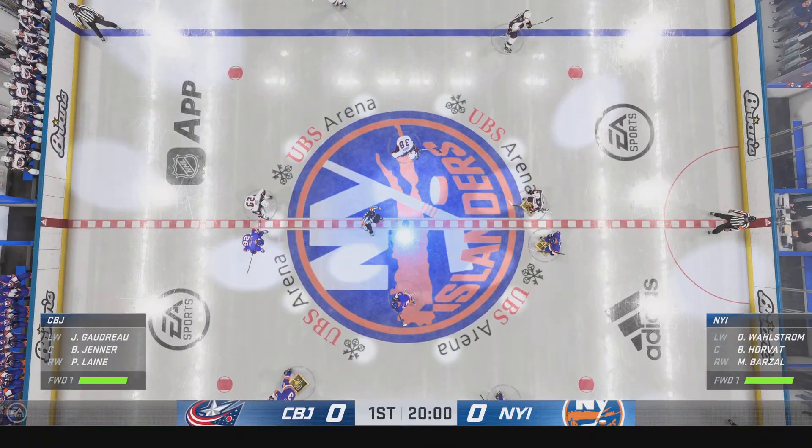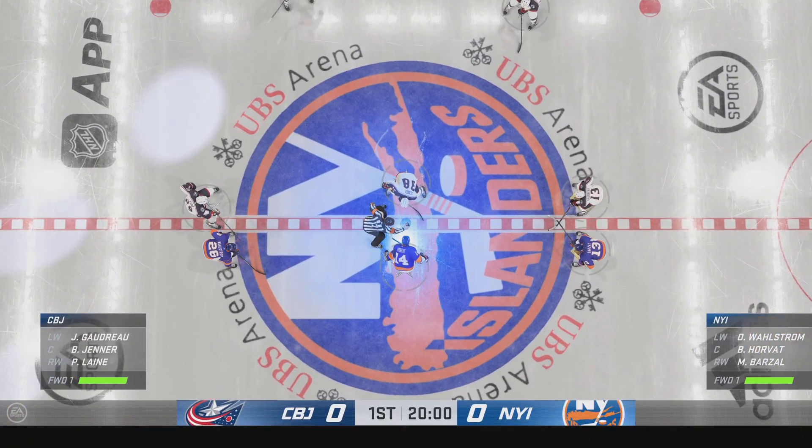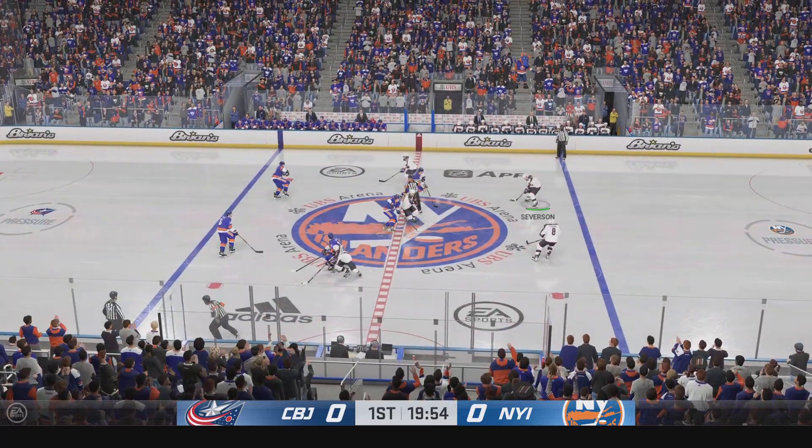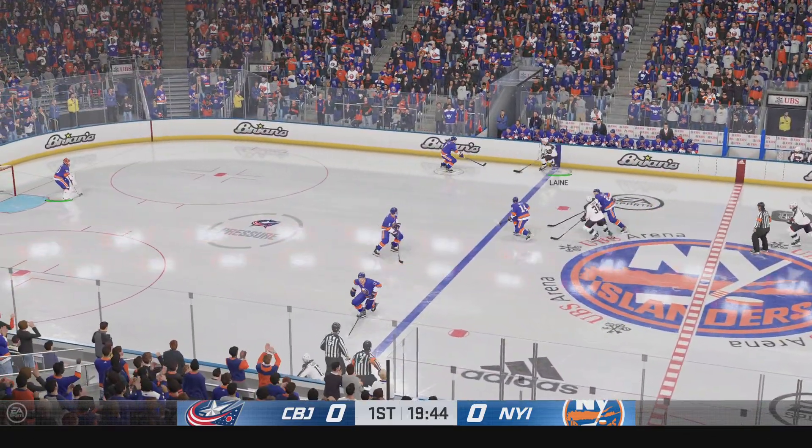Both these teams look ready to go, as does the official. Let's bring it on. The Blue Jackets have won the draw, and we are now underway.